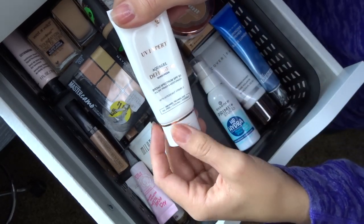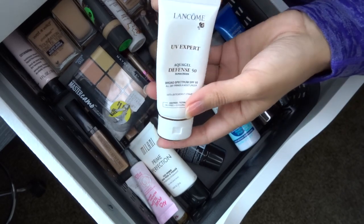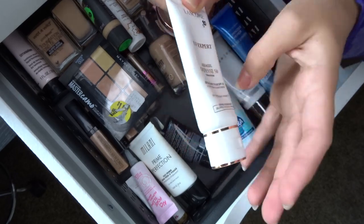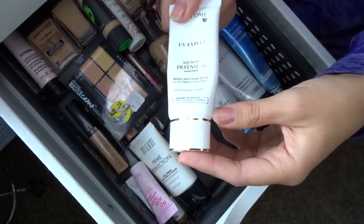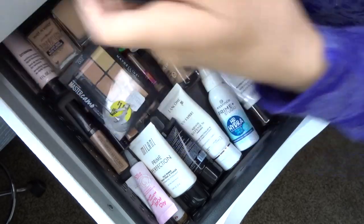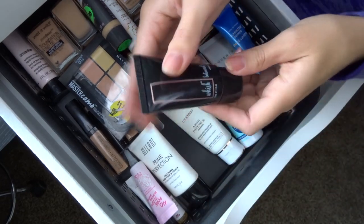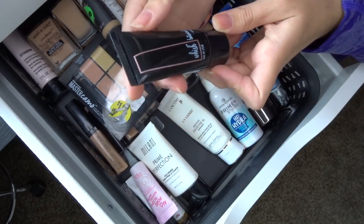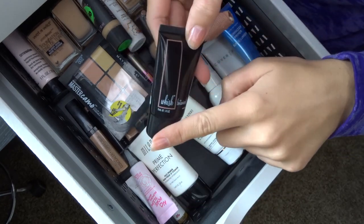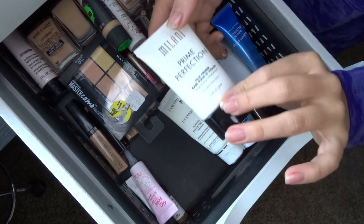The Lancôme UV Expert Aqua Gel Defense SPF 50 I use pretty much every weekend when I'm not wearing a foundation with SPF, so I'm definitely keeping this. The Wish Botanical Primer from an Ipsy bag has a 12-month expiration and I think it's over a year old, so I'm getting rid of it. The Milani Prime Perfection hydrating primer — I don't remember liking it and the packaging got dirty so quickly, so I'm getting rid of this too.